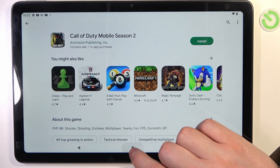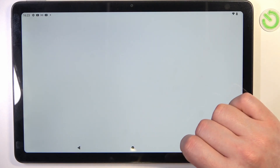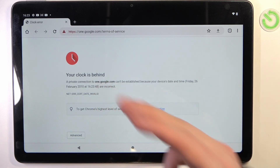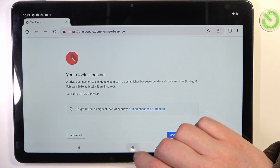Let's cancel it for now and move on to Google Chrome, where there's also a problem — your clock is behind.